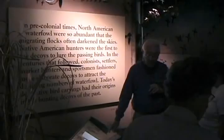This is a replica of an Indian decoy. Seventeen of them were found in a cave out in Nevada in 1924. They were made by the North Paiute Indians, and the important thing is that they were estimated to be over 2,000 years old. So that meant that the Indians in this country were using decoys before the colonists came.